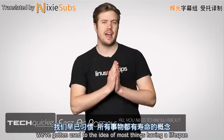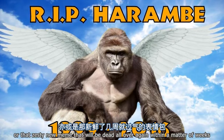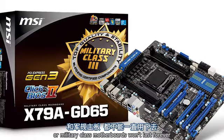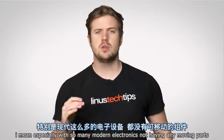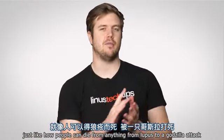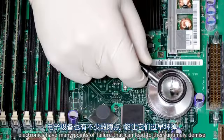We've gotten used to the idea of most things having a lifespan, whether it's your own body, that discount pack of chicken legs, or that zesty new meme that will be dead within a matter of weeks. And your electronics are no exception. Even keyboard key switches rated for 10 million presses or military class motherboards won't last forever. Electronics have many points of failure that can lead to their untimely demise.